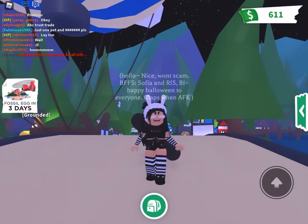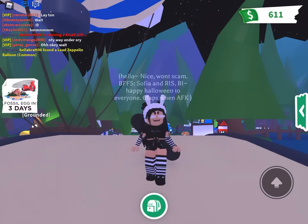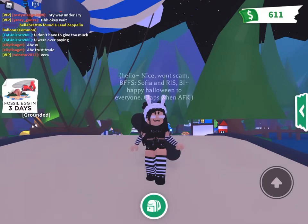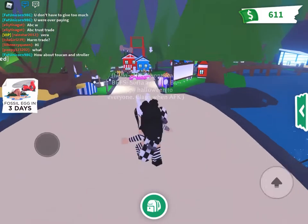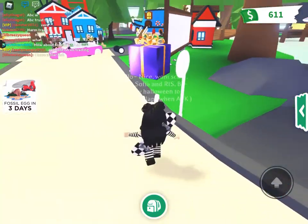So this is my voice, if you didn't already tell, because in my last video I told you I would be doing a voice reveal soon — so this is it. Let's get right into the Adopt Me inventory.